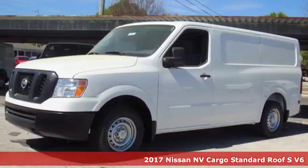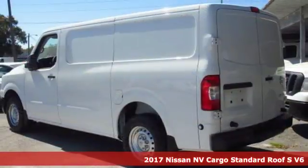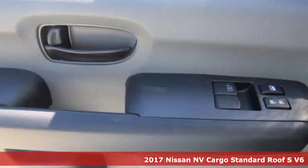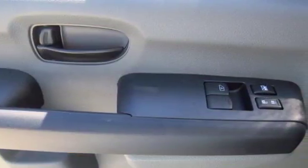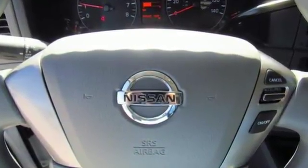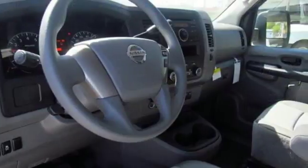It's a 2017 Nissan NV Cargo. This hard-working van is loaded with possibilities. Features include auxiliary audio input, power mirrors, manual tilting steering column, and driver and passenger front and seat-mounted airbags.